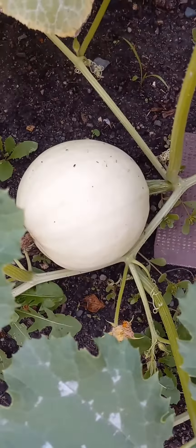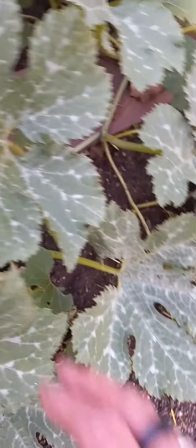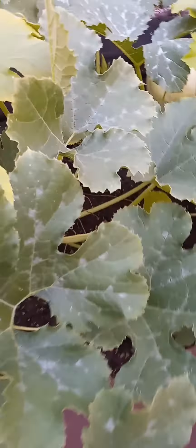Sometimes if a bee goes from one squash to the next, it can turn it into something else, because they cross-pollinate really easily. This is what I wanted to show you before and it didn't turn out in my video.